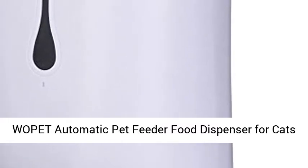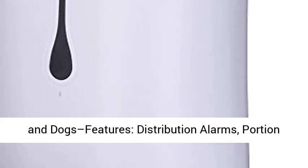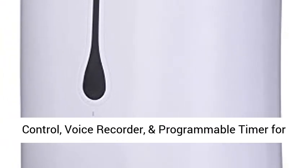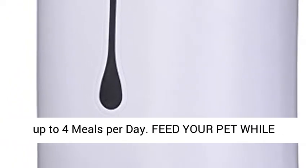Wapit Automatic Pet Feeder Food Dispenser for Cats and Dogs features: Distribution Alarms, Portion Control, Voice Recorder, and Programmable Timer for up to 4 meals per day.